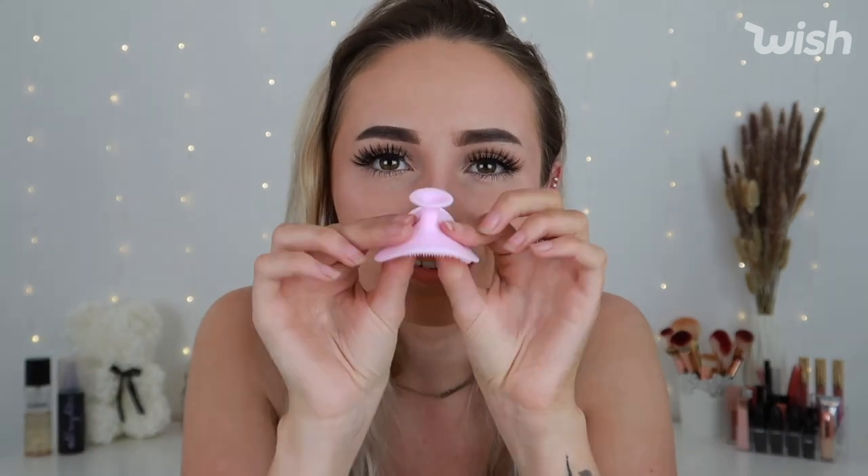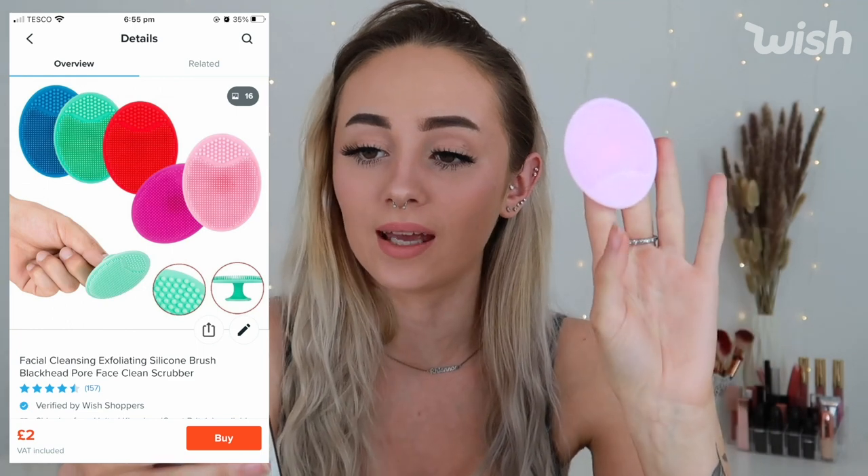This exfoliator has a little hole so it can stick to tiles — I keep one in my shower and one by my sink. These came on May the 4th and were £1.58 with £5.19 shipping, though shipping would be much less without express.